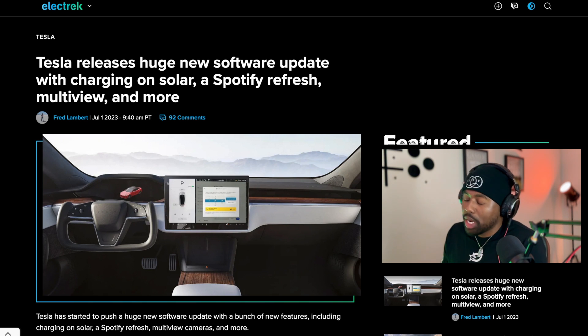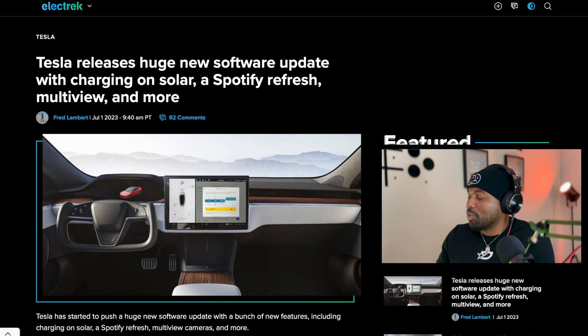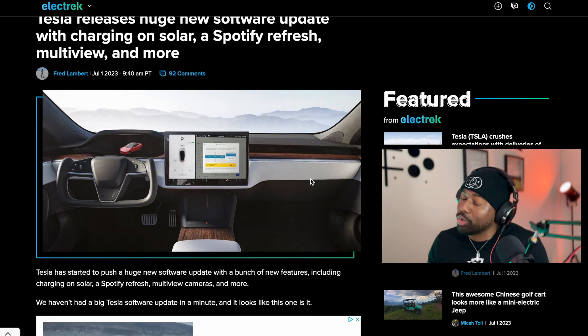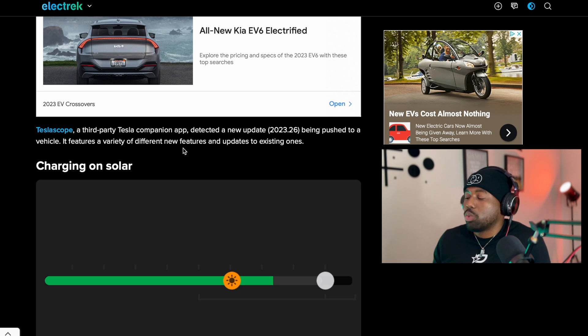We're on one of our reliable sources as usual, electric.co. I'm in Florida and it's hot right now — the other day it was 98 degrees in my car — so I'm doing this video in the air-conditioned office. Tesla released a huge new software update with charging on solar, a Spotify refresh, multi-view, and more.